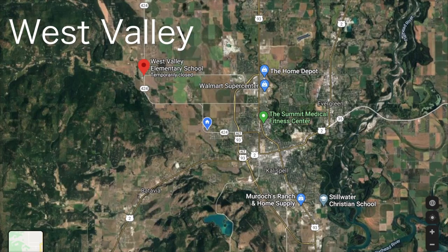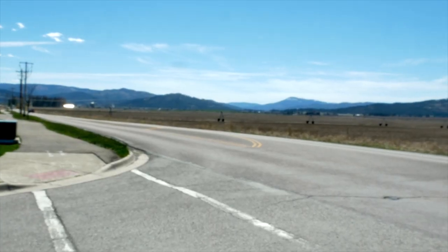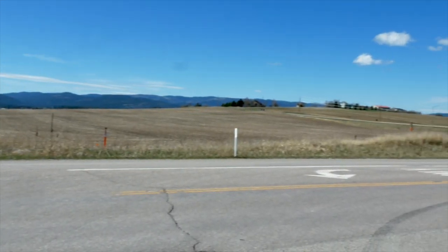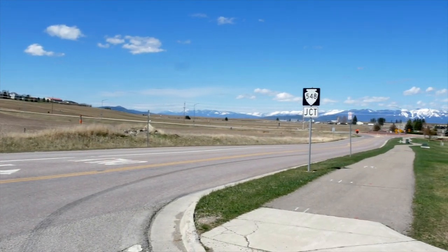The West Valley area is on the west side of Kalispell, situated at the base of the Ashley Mountain range. It offers more of a country feel with views east toward the Swan Mountain range and north toward the Whitefish Mountain range. It's easily accessible via the Highway 93 bypass that was recently completed. Students here attend West Valley School, a kindergarten through eighth grade establishment, before attending Glacier High School.